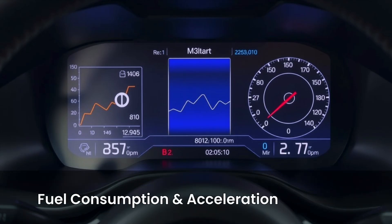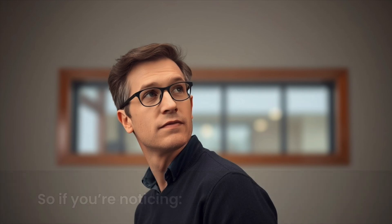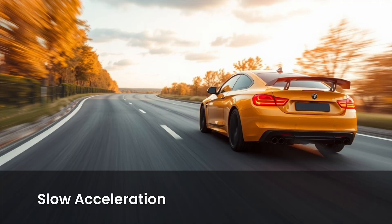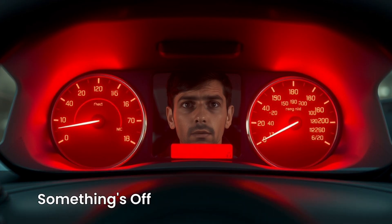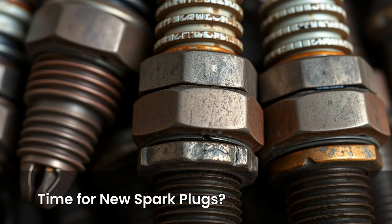Number five: monitor your fuel consumption and acceleration over time. Sometimes spark plug issues build slowly. So if you're noticing gradually worsening fuel economy, the car takes longer to accelerate, or more downshifting on hills — even though there's no check engine light — something's definitely off. This is usually more noticeable if you track your MPG or driving habits. If your spark plugs haven't been changed in 30,000 to 50,000 miles for copper, or 100,000 plus miles for iridium or platinum, it's probably time.